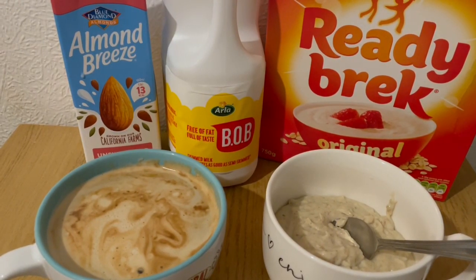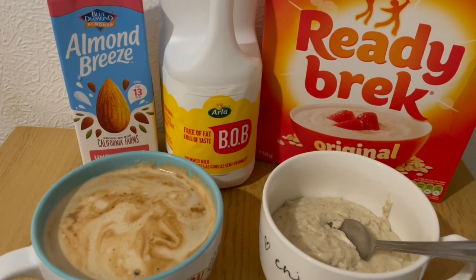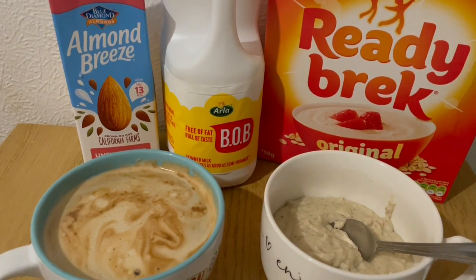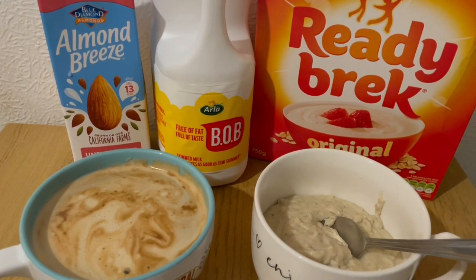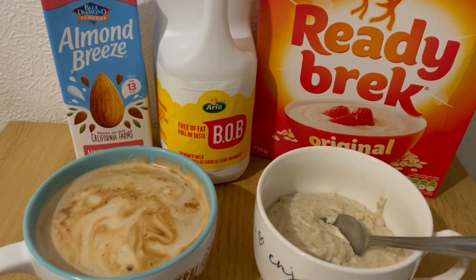This is my lunch today for 377 calories. I just really fancy some ready brek. I've got a double portion there — 30 grams is not going to touch the sides — so that is 60 grams, which is 226 calories.